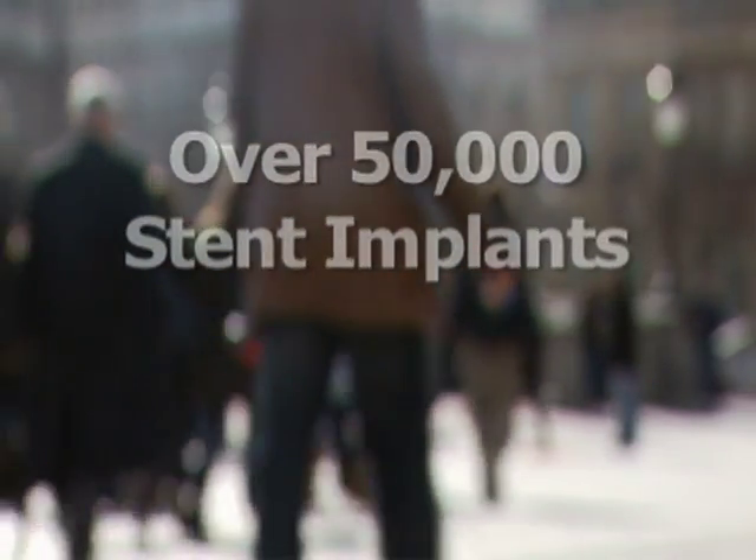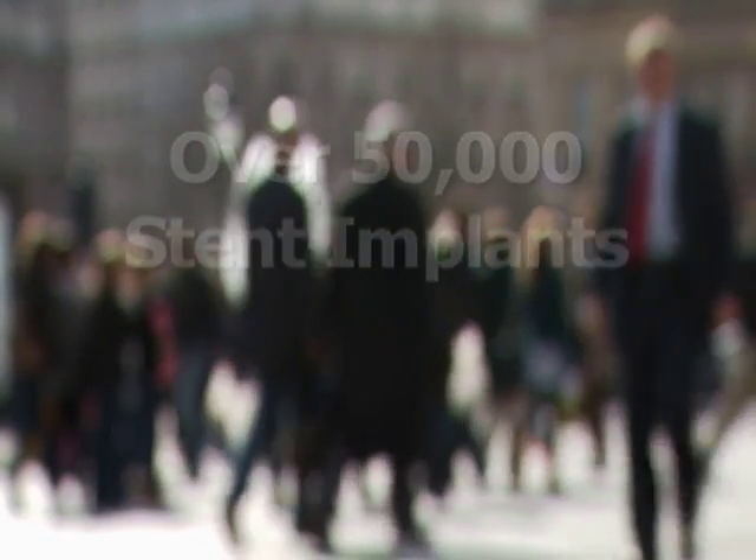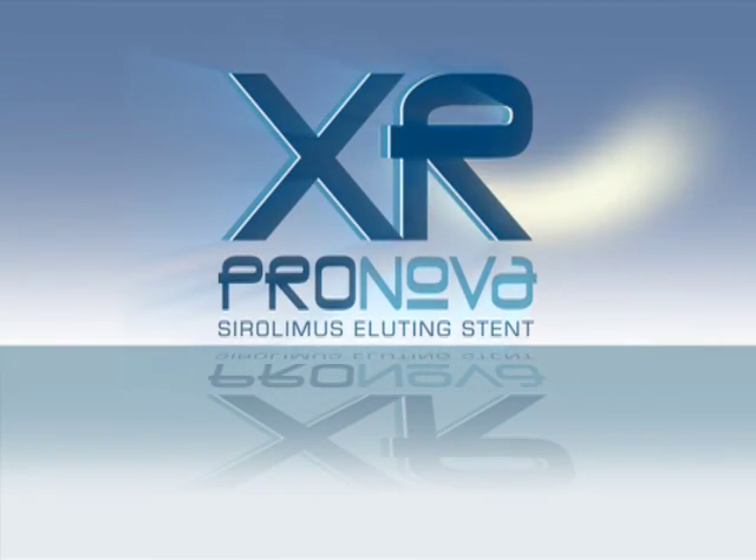With over 50,000 implants of its original ProNova drug-eluting stent, Vascular Concepts announces the next generation in state-of-the-art stenting: the ProNova XR stent system.